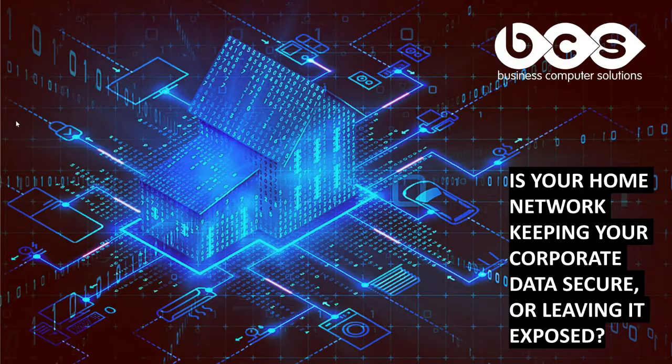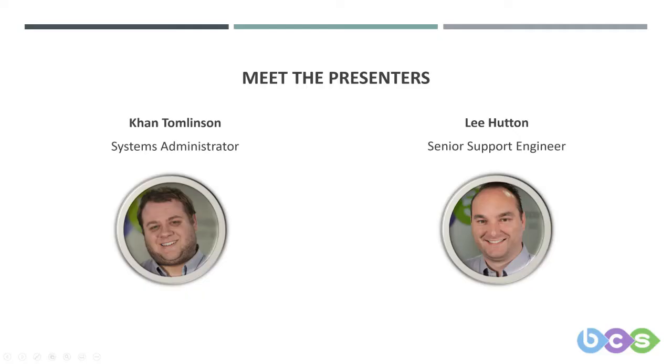Once again, thank you for everyone that has listened to Khan and me over this series. We both have enjoyed putting this content together for you, and we all at BCS hope that it has helped raise awareness regarding security and shed some light on the challenges that we all face daily. Thank you for the feedback that has been received and for those that have emailed comments in to us.